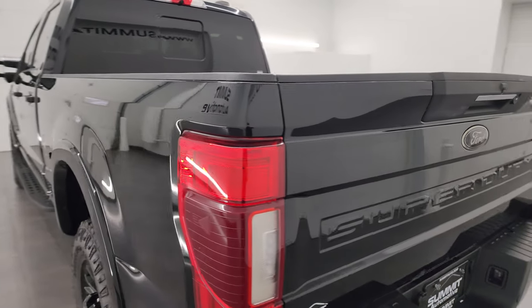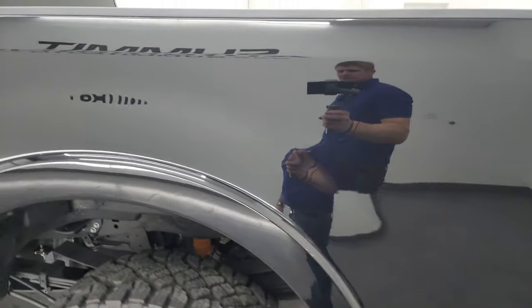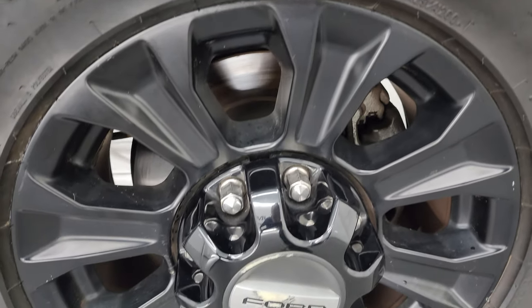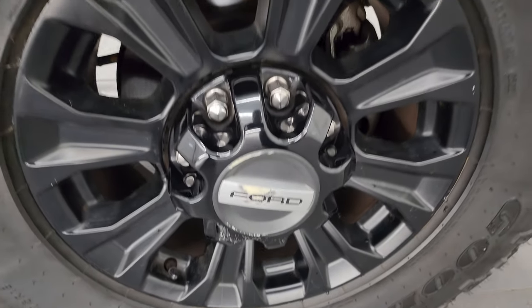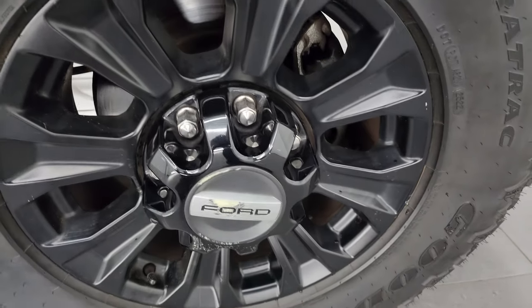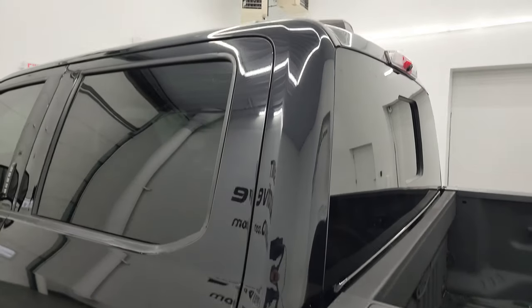Coming around to the driver's side, it's just as clean as the passenger side — no major dents or dings on the box. For full disclosure, the back wheel is just as nice as the rest with no scuffs or scrapes. The center cap has just a little bit of a scuff, and that's really the only thing I saw on this truck worth noting.